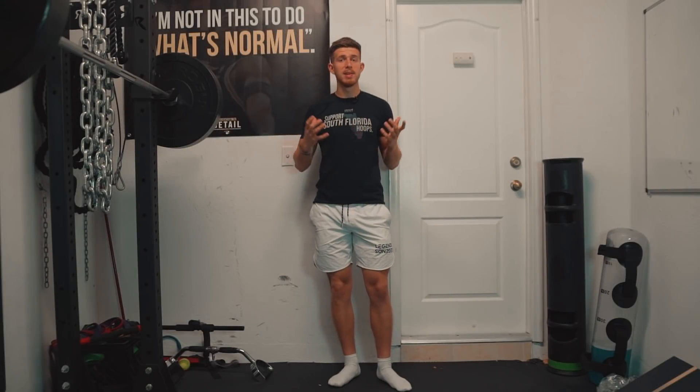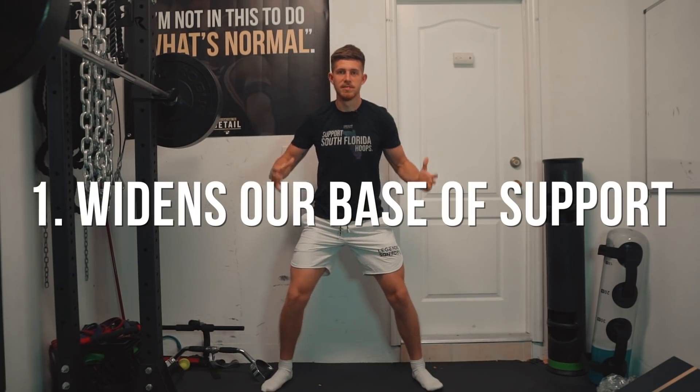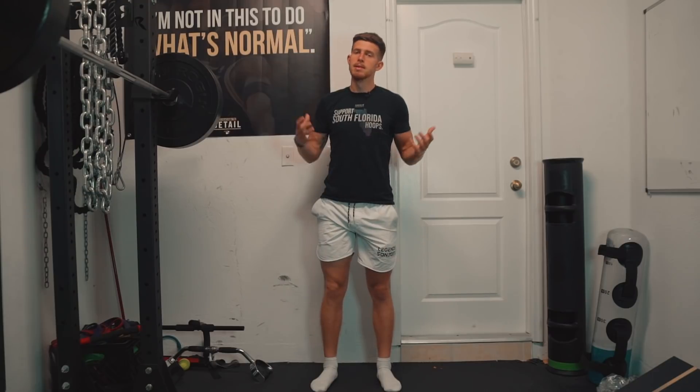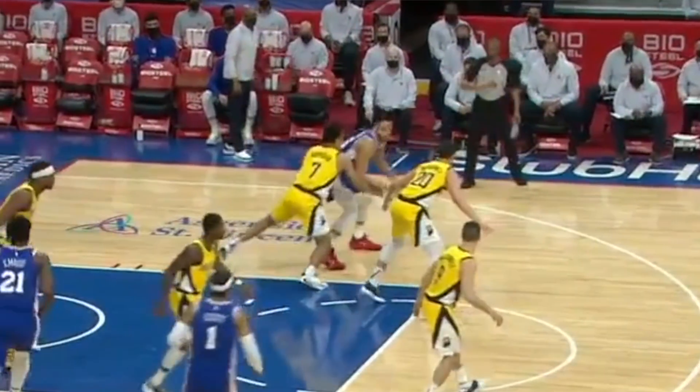First, we have to understand why we get low defensively in the first place. Typically it's for one or a few of these reasons. Number one, it widens our base of support — we have more stability this way. If you stand with a wide base and have someone come and push you, versus narrowing those feet, it's obviously going to be a lot more stable in that low, wide position because our base of support is wider. Same thing defensively: when we want to be more stable, we lower our center of mass, making it easier to maintain balance and widen our base of support, so it's a lot harder for us to get pushed over.